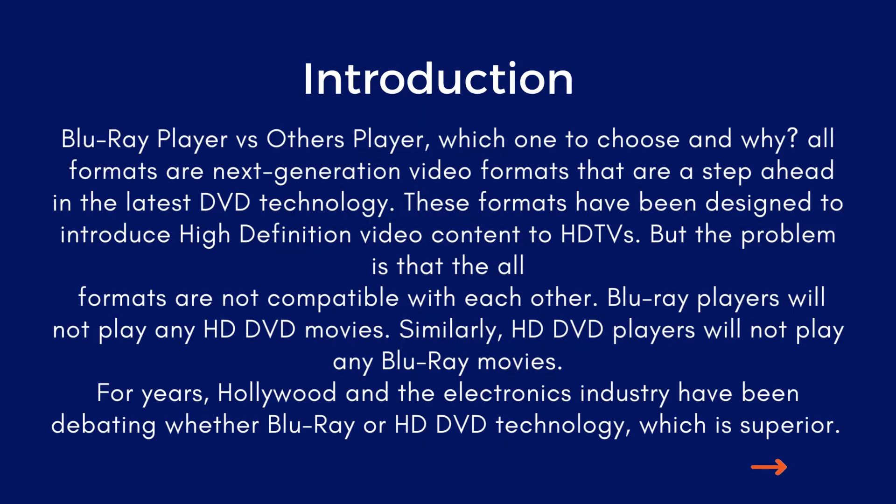Introduction: Blu-ray player vs. other players — which to choose and why. All formats are next-generation video formats that are a step ahead in the latest DVD technology. These formats have been designed to introduce high-definition video content to HD TV. But the problem is that all formats are not compatible with each other.